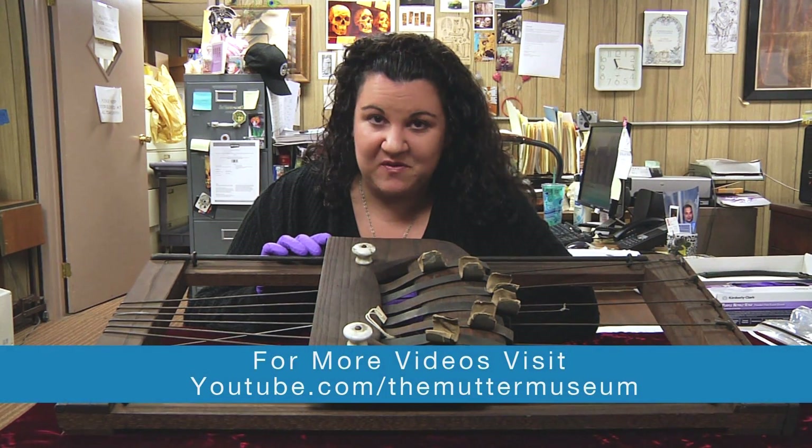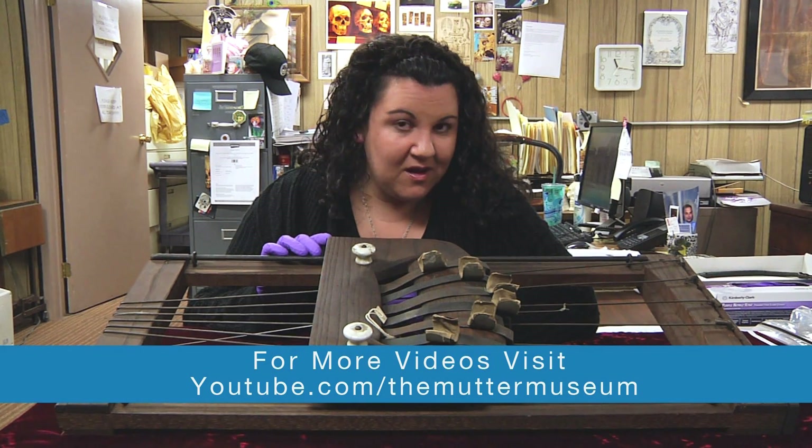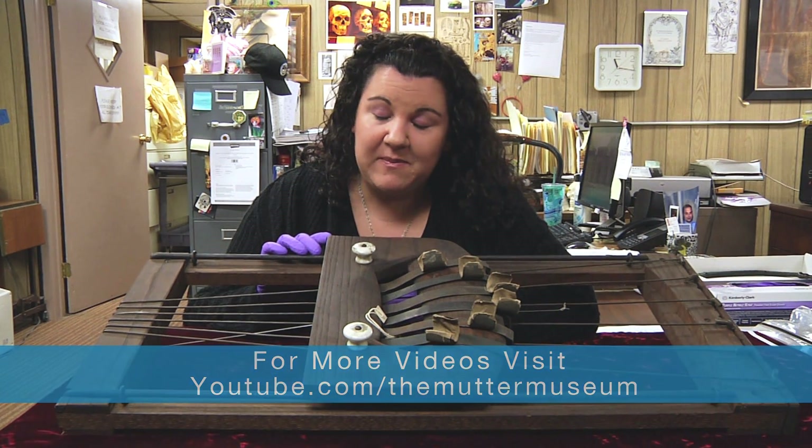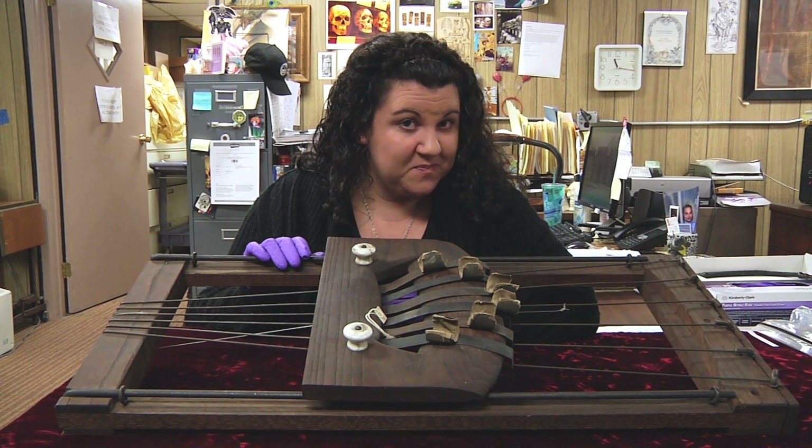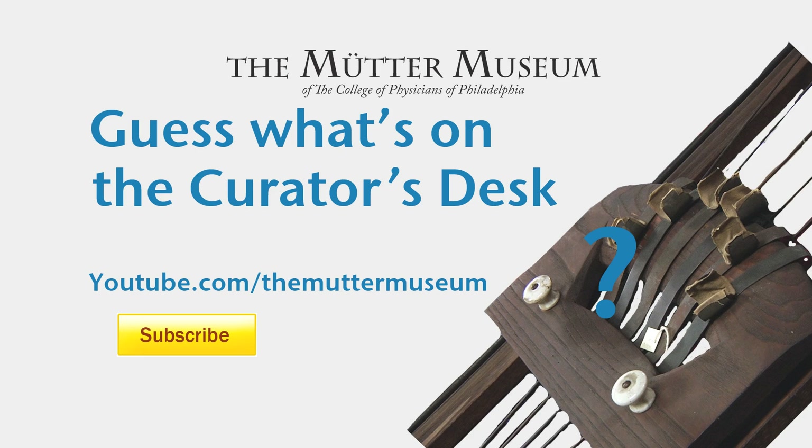Post your answers to our Facebook, Twitter, or in the comments section below. And until next week, I'm Anna Doty, encouraging you to think outside the jar. For more exciting videos, be sure to log on to youtube.com/theMütterMuseum, and be sure to click subscribe.